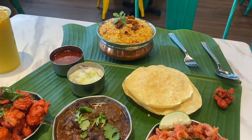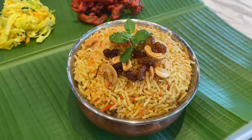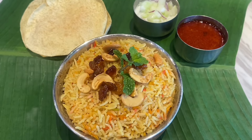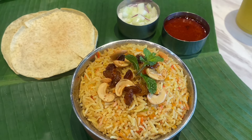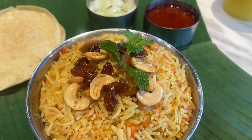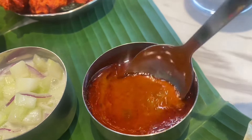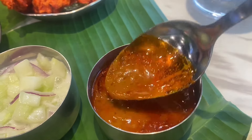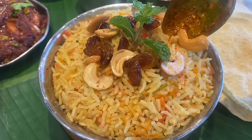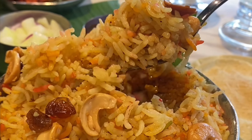Next up is the delicious chicken biryani. For meat eaters, you'll definitely enjoy this. It might look simple, topped with raisins and cashew nuts, but you'll be blown away by how flavorful it is. It comes with papadam — deep-fried lentil chips — and cucumber raita, which is chopped cucumber and thinly sliced onions simmered in yogurt sauce. You're also given a house-made curry sauce to go with it, which is amazing.